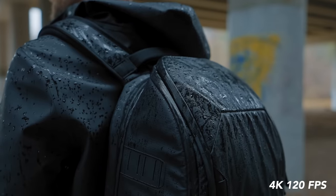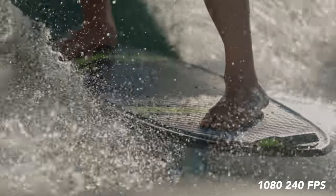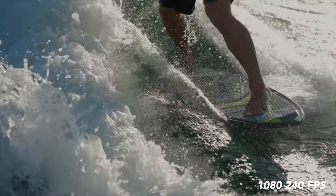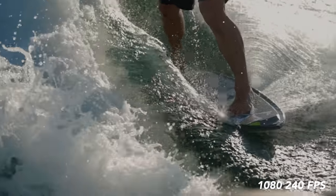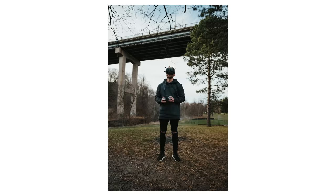On top of that, you still get really nice cinematic capabilities — 4K up to 120 frames per second, 1080 at 240 frames per second. It's really incredible. And don't misjudge the photo capabilities either; it can still take really nice photos. So it's the all-in-one camera, which is really what you want for YouTube.